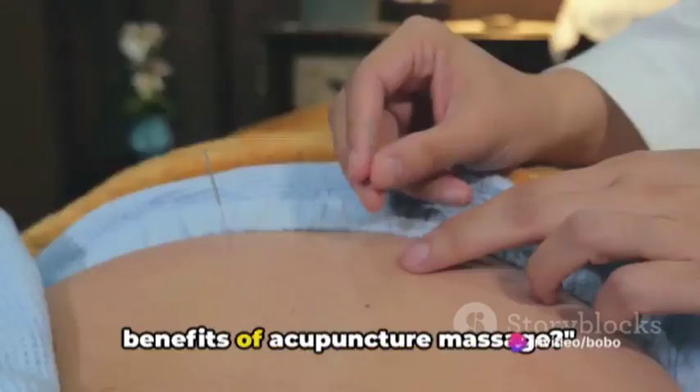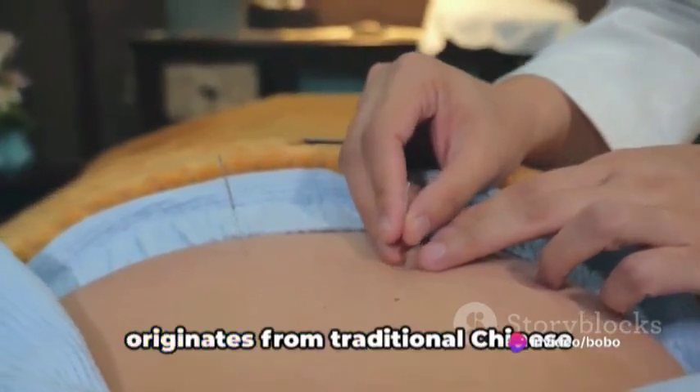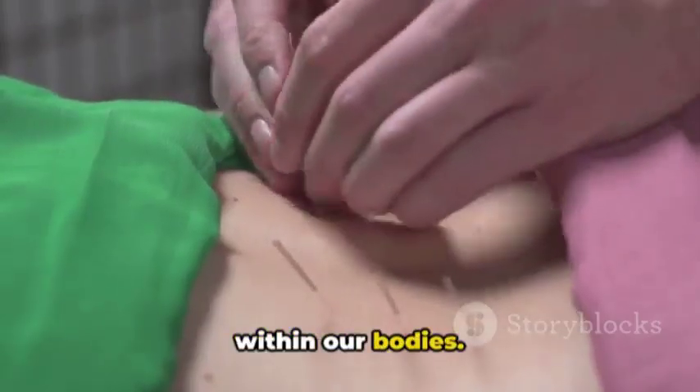Have you ever wondered about the benefits of acupuncture massage? Acupuncture massage, a practice that originates from traditional Chinese medicine, has been used for centuries to promote health, wellness, and balance within our bodies.